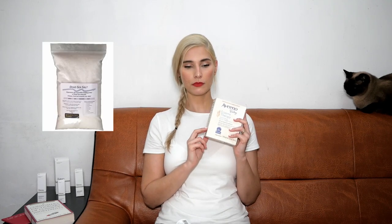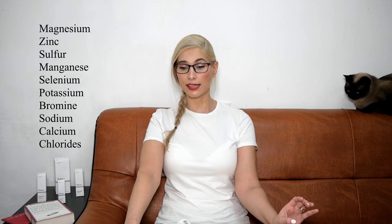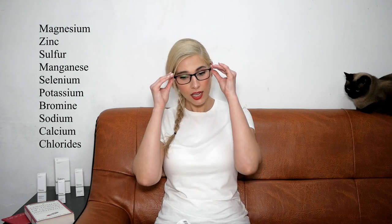Or you can use salt from the Dead Sea. Like thermal water spray, the salt from the Dead Sea contains minerals — magnesium, zinc, sulfur, manganese, selenium, potassium, bromide, sodium, calcium, and chlorides. These minerals are super beneficial for the skin. I will list some options for thermal water spray or salt from the Dead Sea in the description box. Also, you shouldn't take very long and very hot baths. Baths and showers should be shorter — not too hot, not too long. Just try to get it done quickly without hot water.